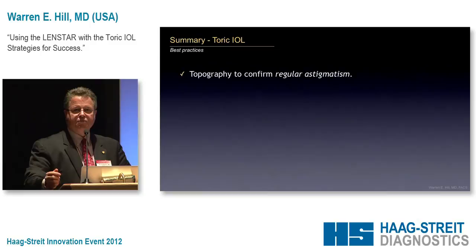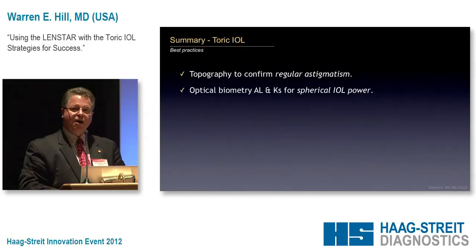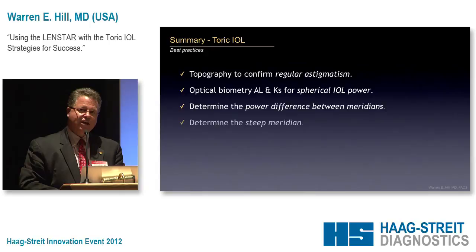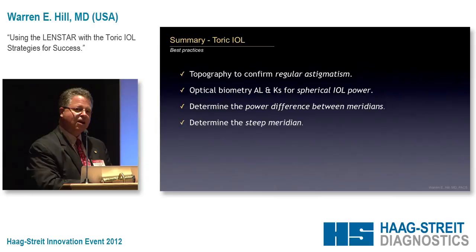So what are really the best practices for the toric IOL? We need topography to confirm regular astigmatism, and if you have a low astigmat, it's not a bad idea to draw a line through those lobes to make sure. Optical biometry for the spherical power works fine, just what you've always done. But you need to determine the power difference between meridians and also the location of the steep and flat meridian. For us, the LensStar is absolutely perfect. Until the LensStar came out, I did all my own Javal keratometry on every single patient myself — our instrument now just has a cover over it. Then you should also calculate your average surgically induced astigmatism; there are a number of tools on the internet for that.